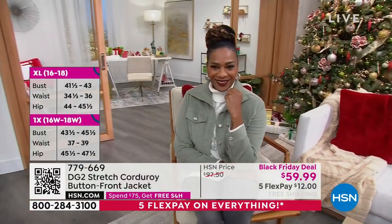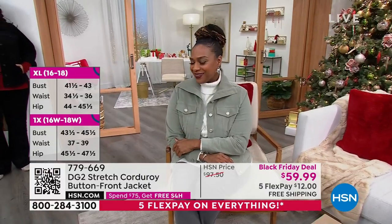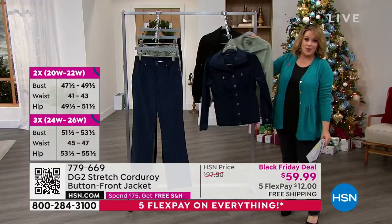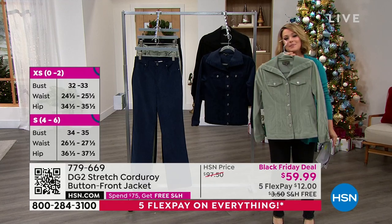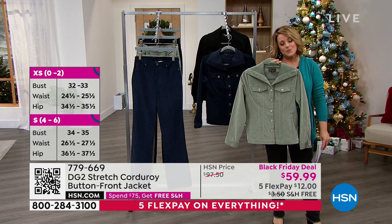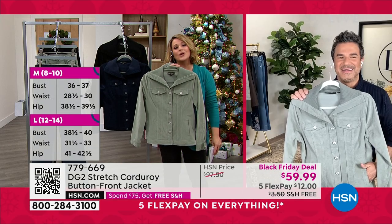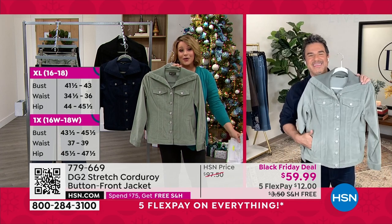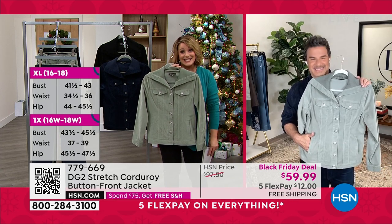Add to that the five flex pay — that's $12 on any debit or credit card. Anybody shopping with us right now could get this super cool jacket home for $12. I love that because it's 97% cotton, this is pretty much year-round. You are going to get so much wear out of this. Of course, you won't wear it in the summer — or maybe you'll wear it on a rainy day in the summer.